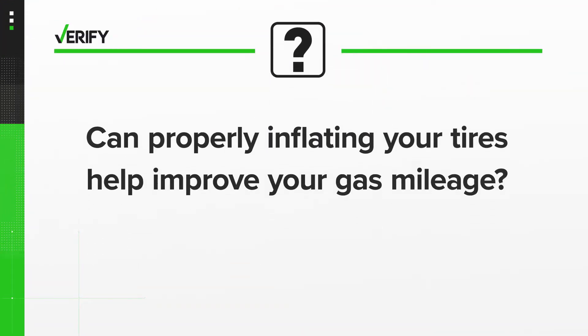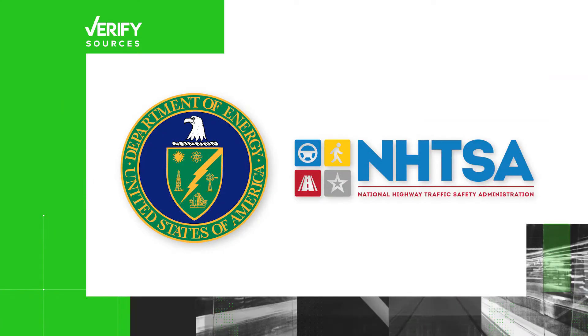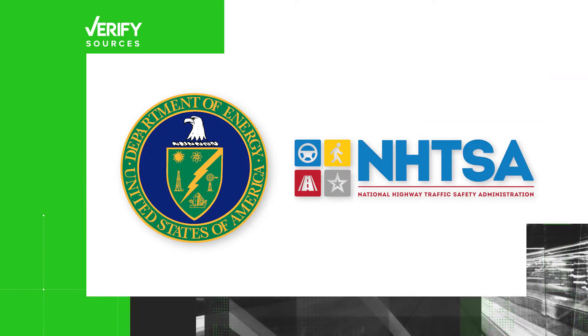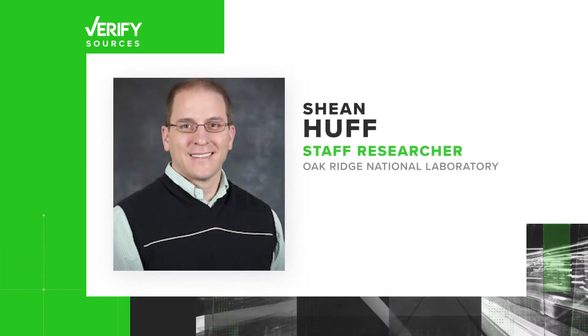So let's verify: can properly inflating your tires help improve your gas mileage? Our sources are the U.S. Department of Energy, the National Highway Traffic Safety Administration, and Sean Huff, staff researcher at Oak Ridge National Laboratory.